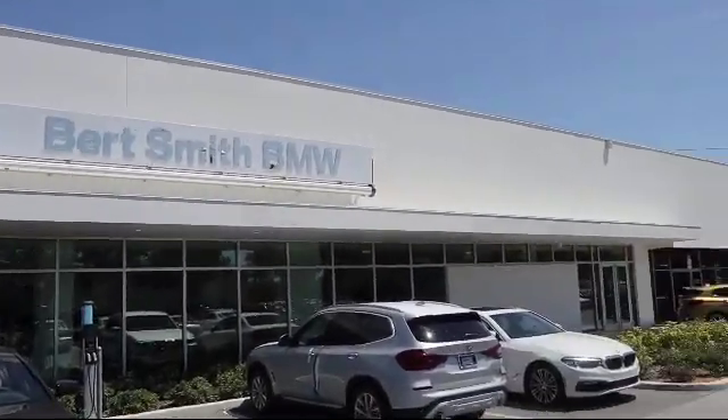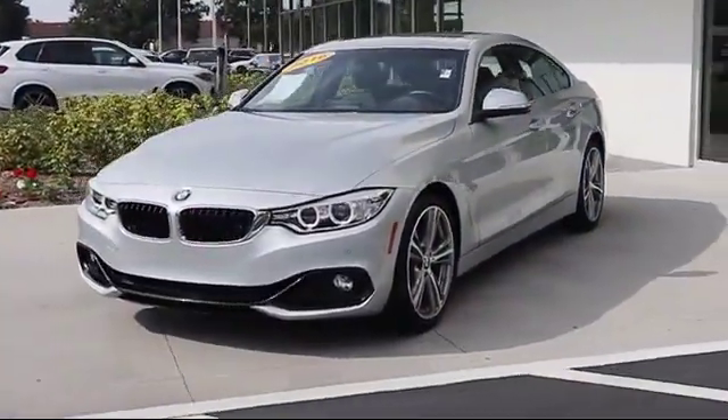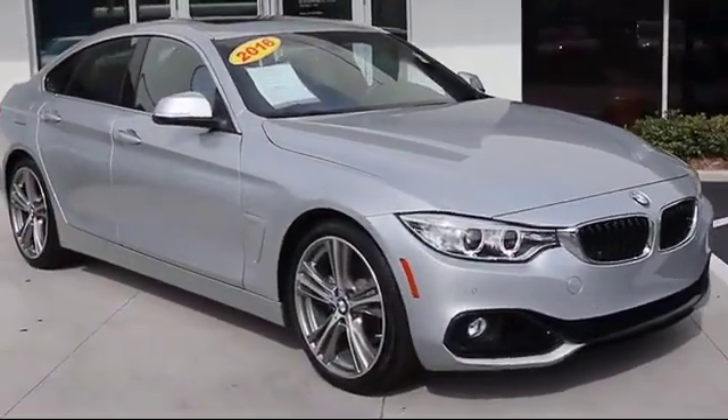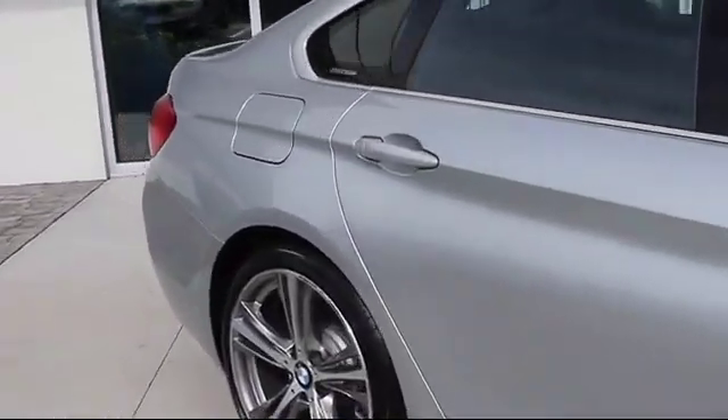Welcome to Burt Smith BMW, and here's a look at another one of our premium vehicles from our inventory. It comes equipped with electronic stability control, cruise control, fog lights, anti-lock braking, and a tilt steering wheel, and has less than 20,000 miles on the odometer.